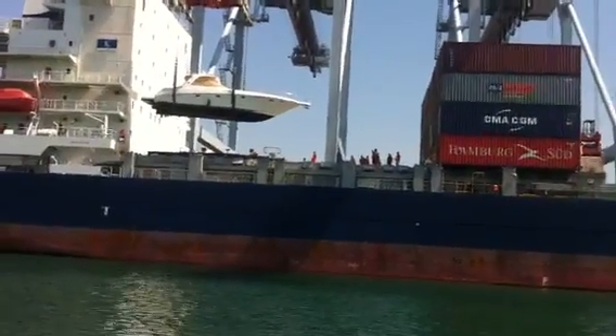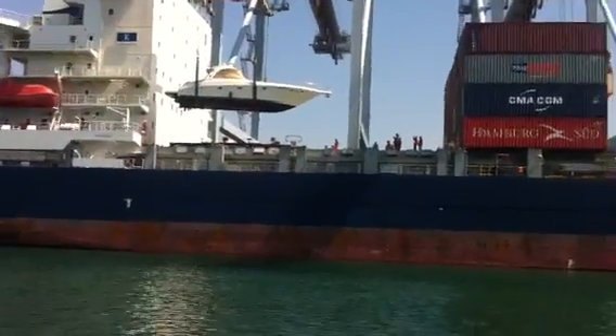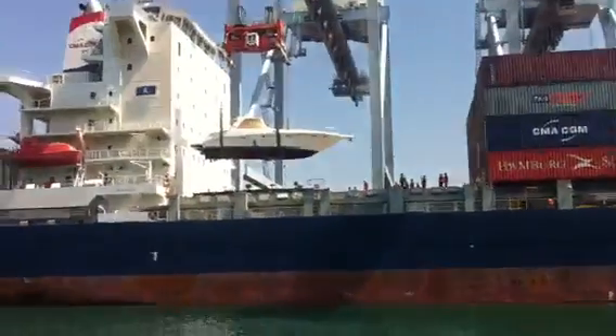So what does something like this cost to ship to Australia? 50 grand to go to Australia. Including the cradle? Mm-hmm. It's not bad — I mean, it's still a lot. Two years ago it was 30.